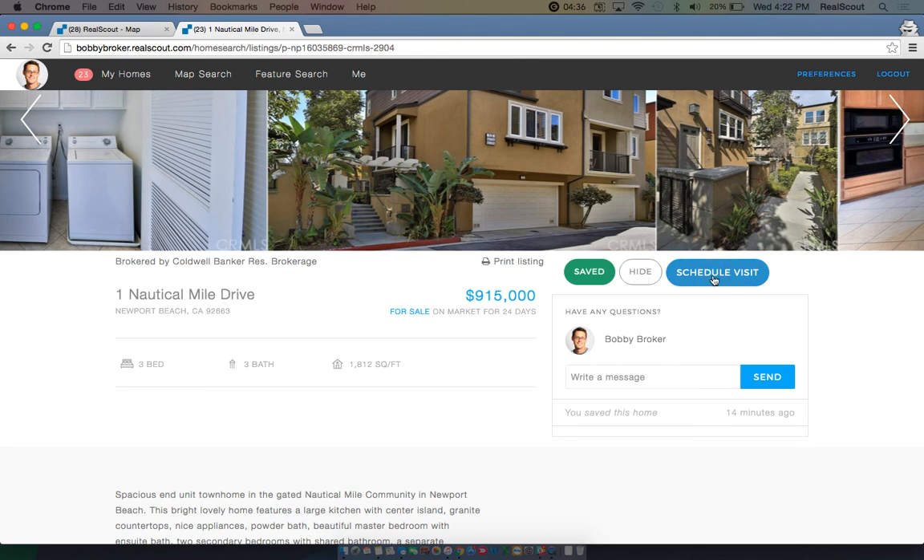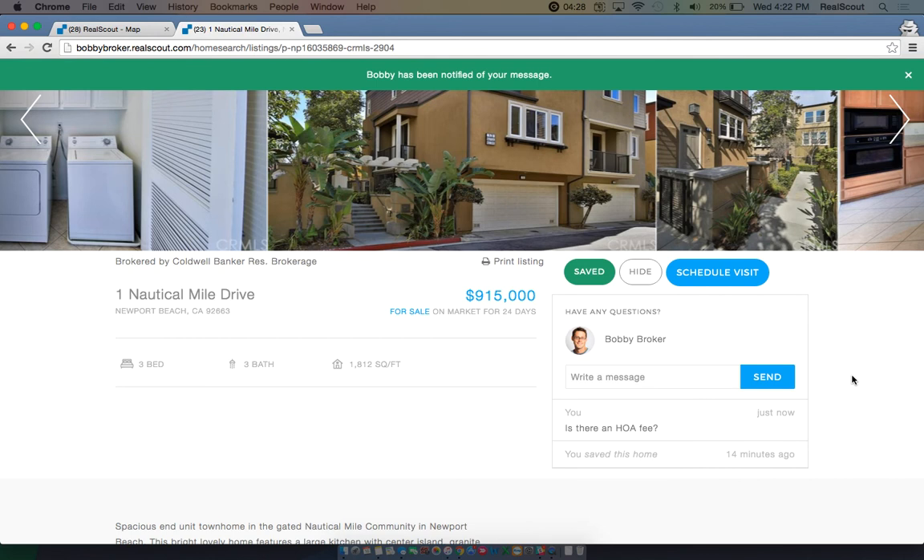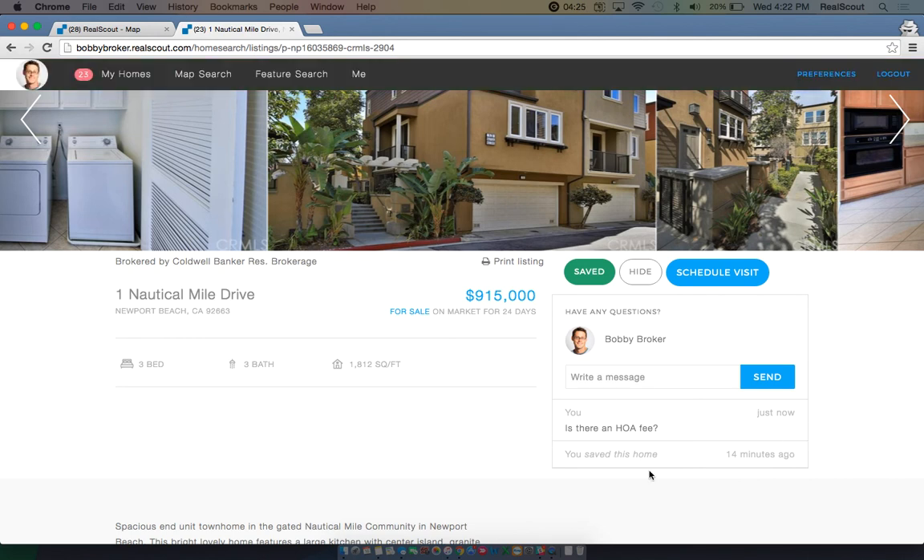If you'd like to message your realtor about the property, simply type a message and click the send button to the right. Your message history will show below. This will send a message with the property attached in the form of an email to your agent.